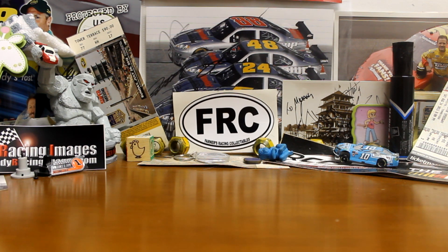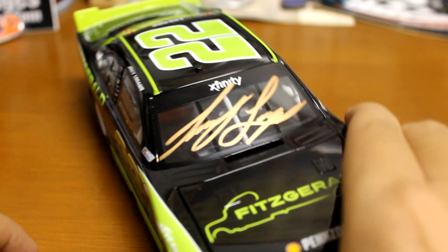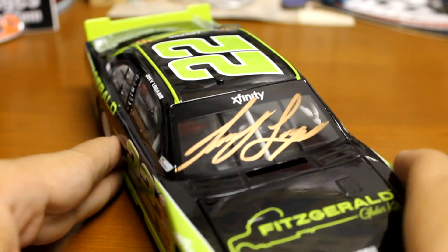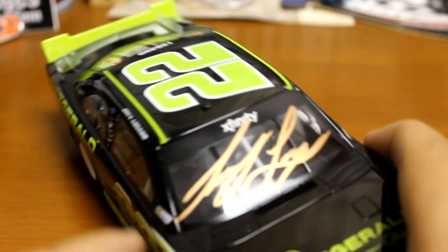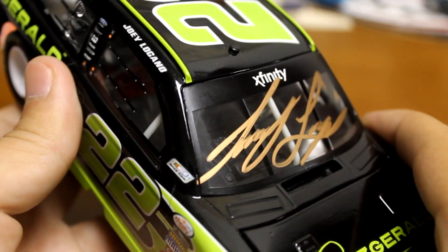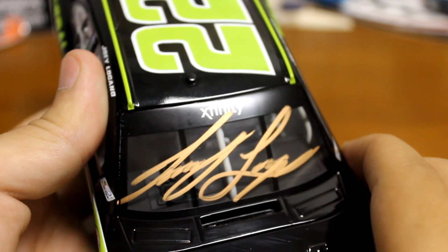I only really went to one driver appearance, and that was Joe Logano at a Discount Tire on Friday before the race. So this is the one I got signed — his 2016 Xfinity Fitzgerald car. Logano and Keselowski are two of the nicest cup drivers you will meet. He had a gold pen on him and it came out fantastic, one of my favorite autographs. It kind of fills up the whole windshield and looks really well.